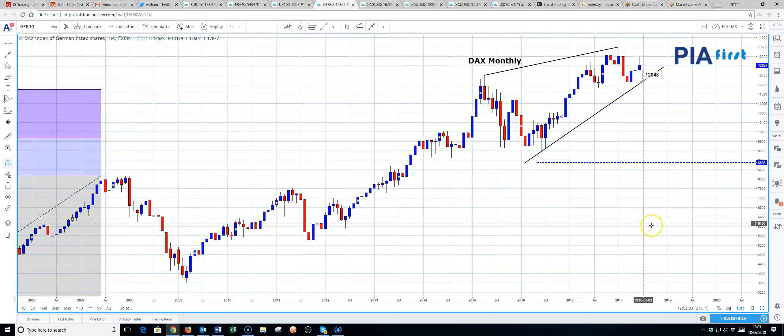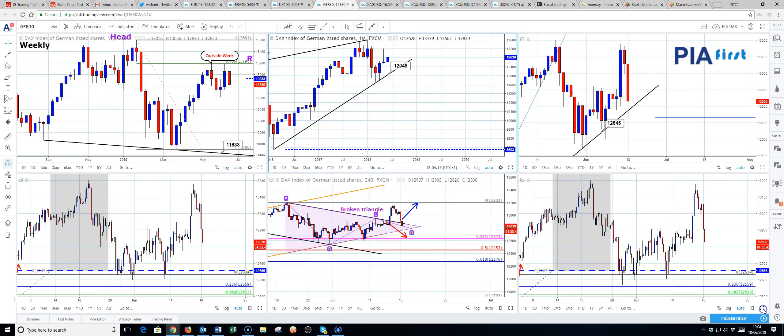I'll start with the DAX. The DAX is in a bit of an ending wedge on a monthly chart. We've seen rejection once again this month of the 13,200 level. The upward trending support line comes in just in front of the 12,000 level, so still about 800 points lower, but we are forming these shooting star type candles — so definitely some pressure building on the shorter term into the medium term picture. That's the monthly chart.